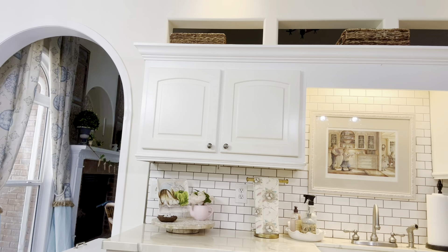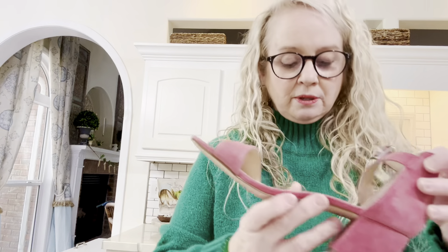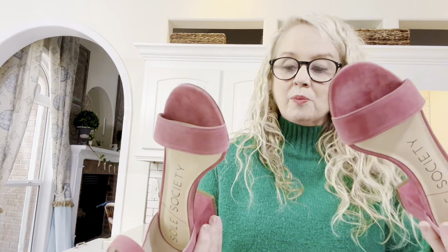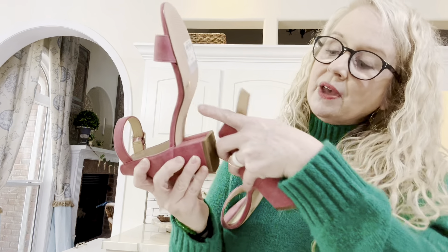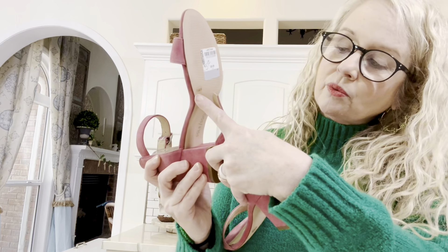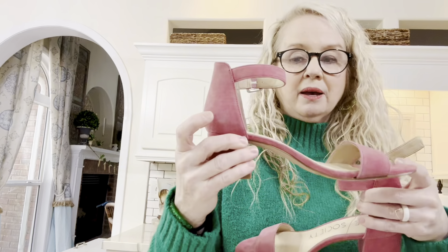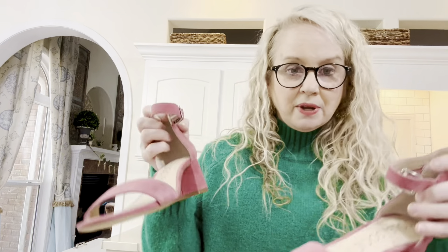Caroline got these cute little Soul Society shoes for $10. I love the heel, and I think they're brand new — they don't look worn at all and still have the original sticker on the bottom. They're pink velvet with a little buckle on the side, so that's not bad at all.